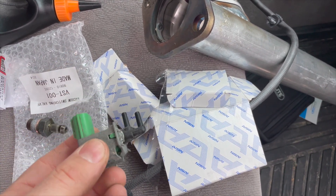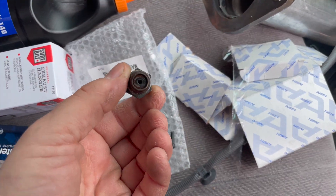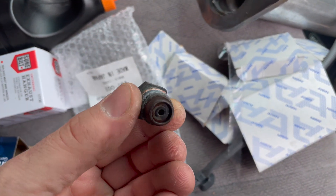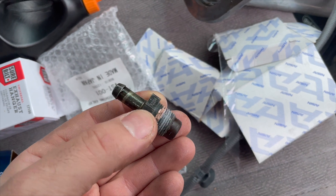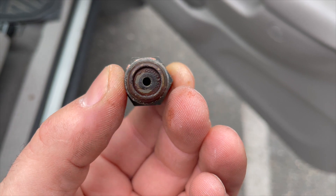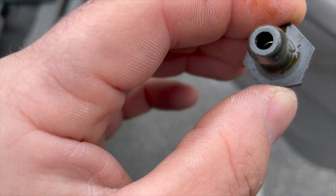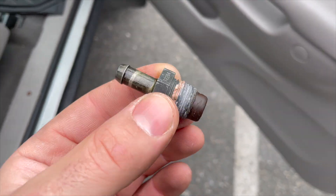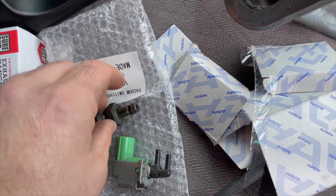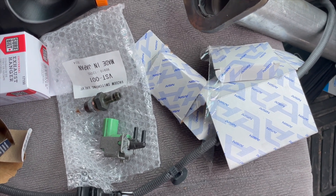This is the positive crankcase ventilation — PCV — valve. It acts almost like a check valve, a one-way valve. There's a piece inside that slides up and down and closes, so pressure can only go one way. Mine is old and nasty, so a brand new one should help. We'll see.